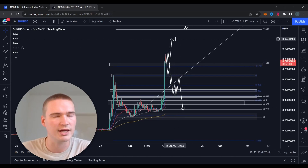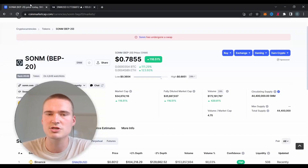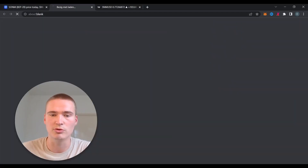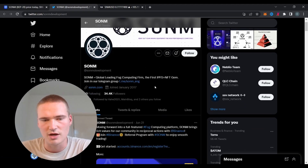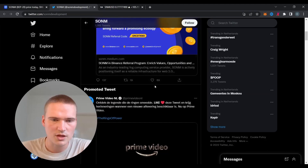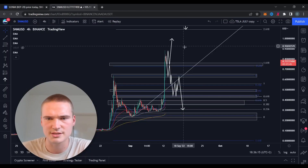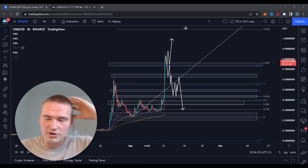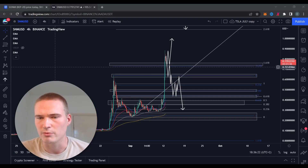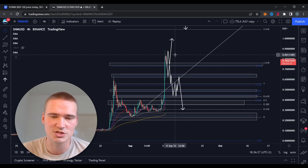Sonem is going to crash at some point — maybe we can get higher before crashing, but a crash like this is usually what happens with bull runs like these, because there are no real fundamentals behind it. I would just watch out and be very careful. If you do want to trade it, use stop losses, don't risk more than you're willing to lose. There's money to be made but there's also a lot of money to be lost.